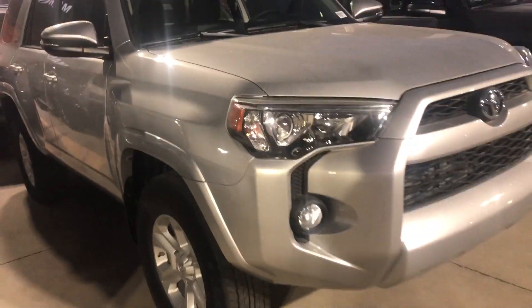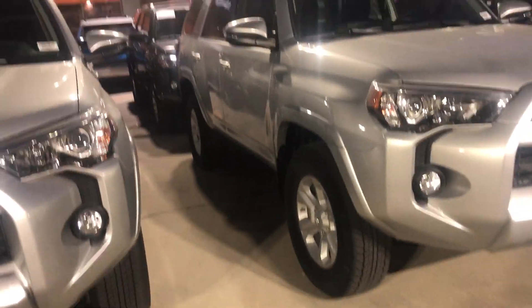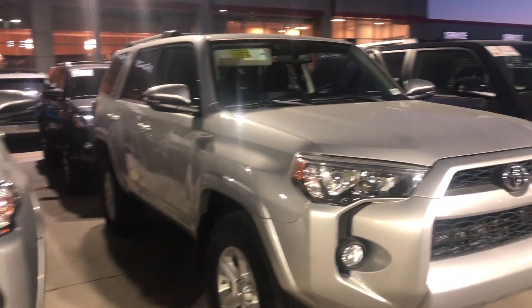You also have color-keyed handles as well as color-keyed side mirrors with turn signals. Again, my name is Sam and the best phone number to reach me at is 801-415-3127.